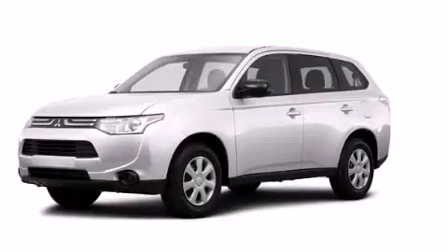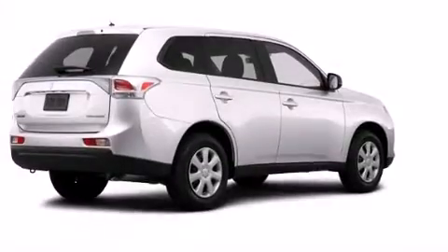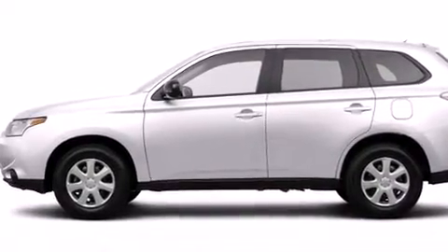This is a brand new 2014 Mitsubishi Outlander — functional utility for a modern lifestyle. It features a 2.4-liter four-cylinder engine and a continuous variable transmission.